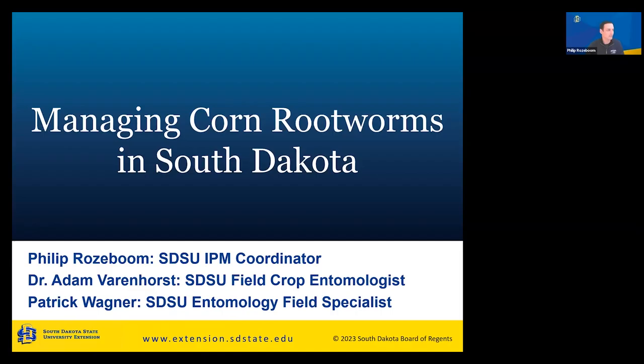Thank you, Connie. The majority of the talk will be about corn rootworms, but we'll be covering five other insects of concern for corn as well. I'm Philip Roseboom, the IPM coordinator — I started that position in 2018. Before that, I was a field tech for Dr. Adam Verenhorst, who is my supervisor, and I continue to run and put together all of his field research. That last name there is Patrick Wagner, the entomologist based out of Rapid City who handles field crop insects on the west side of the state.